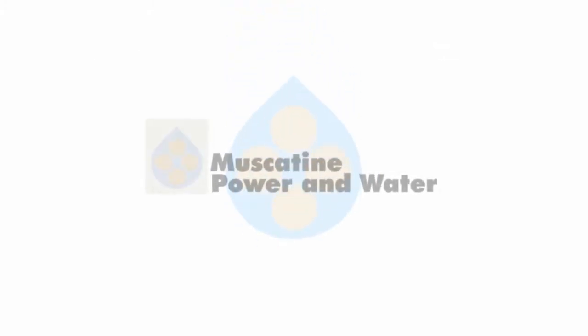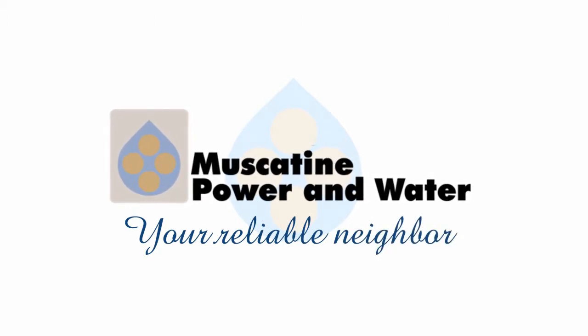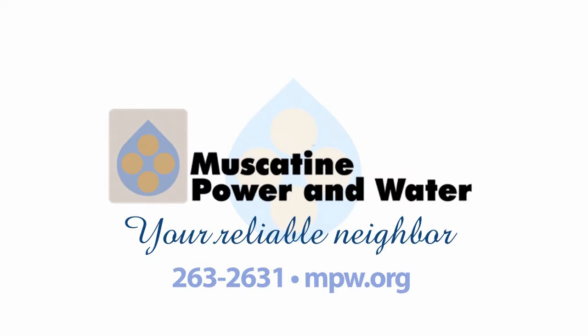That's just some of the features of the all-new MPW online billing and bill pay system. At Muscatine Power and Water, we're always looking for ways to serve you better. Your reliable neighbor is always ready to help. If you have questions, call us at 263-2631.